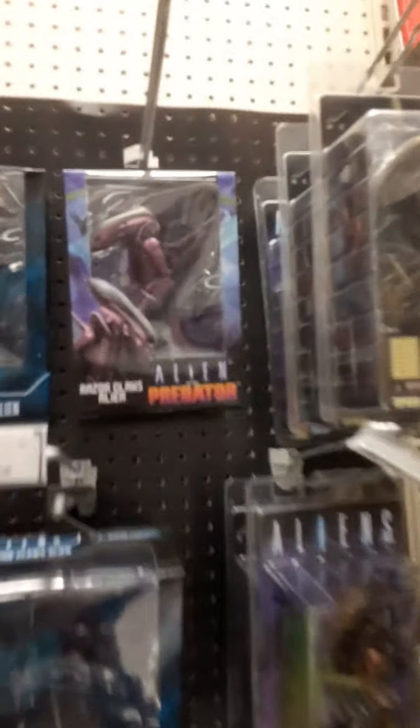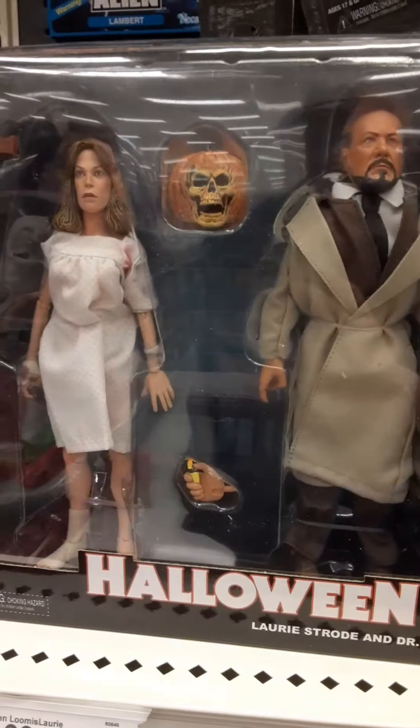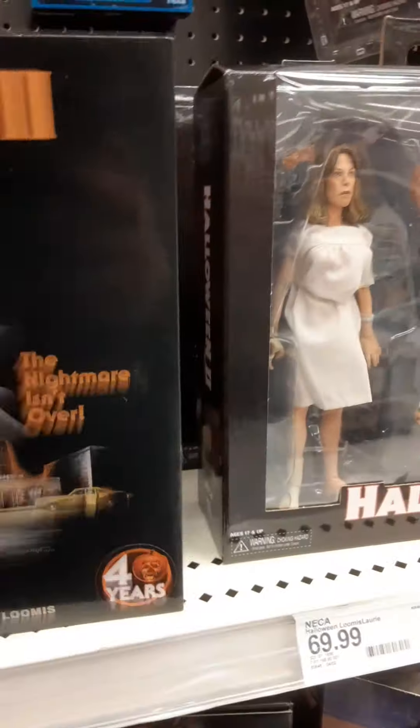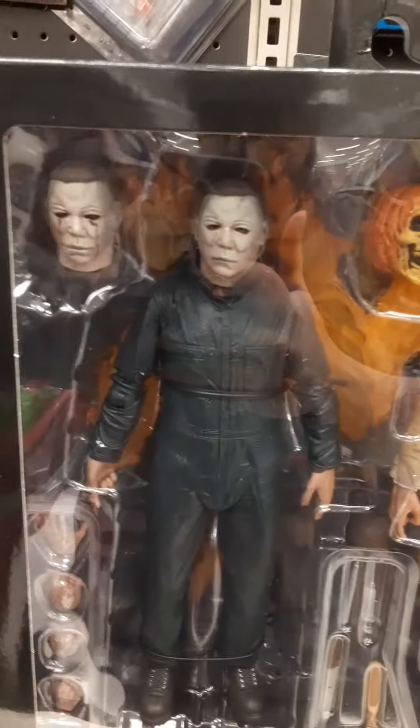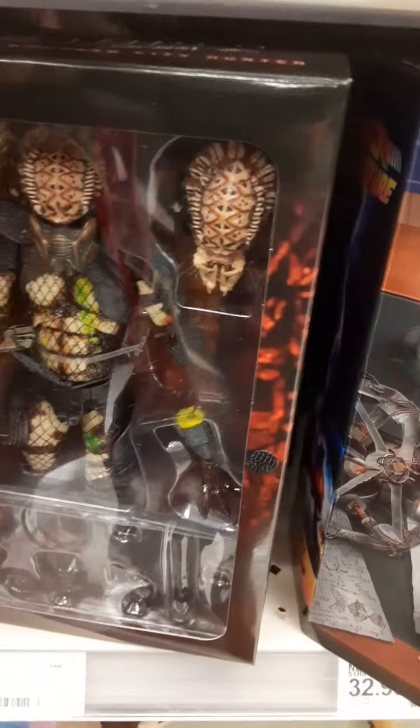We're going to start off with the NECA section. Got some really cool looking Alien vs. Predator figures here. Oh, look at this one — My Bloody Valentine, how cool is that? Then we got the Halloween 2 two-pack, and the 40-year anniversary Halloween 2 two-pack. I like this one better than that one. I'm not a fan of the cloth one — kind of looks like they have big heads.